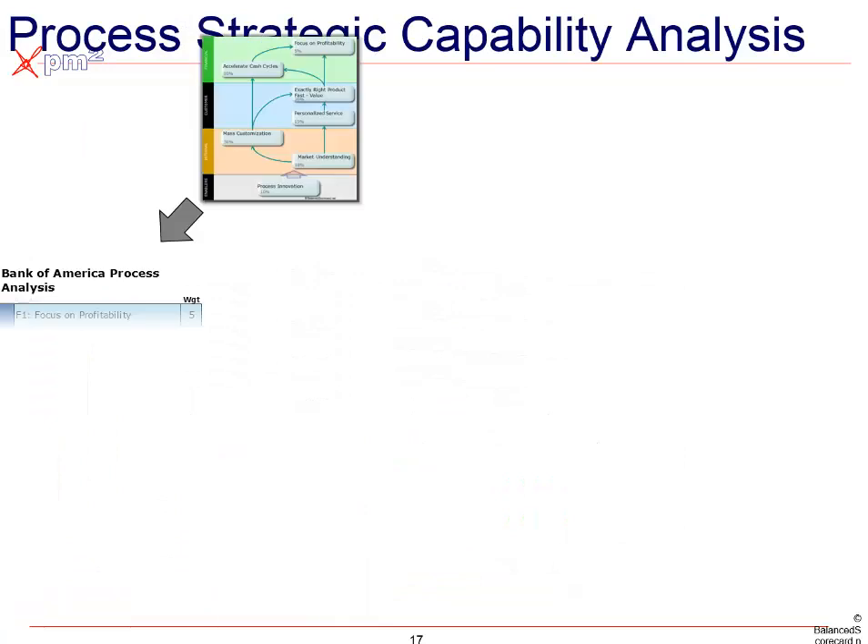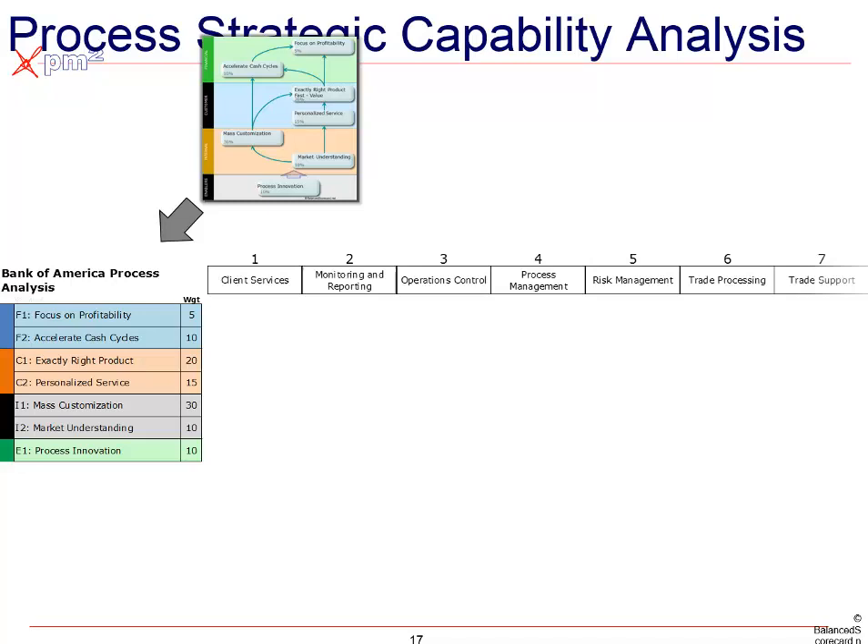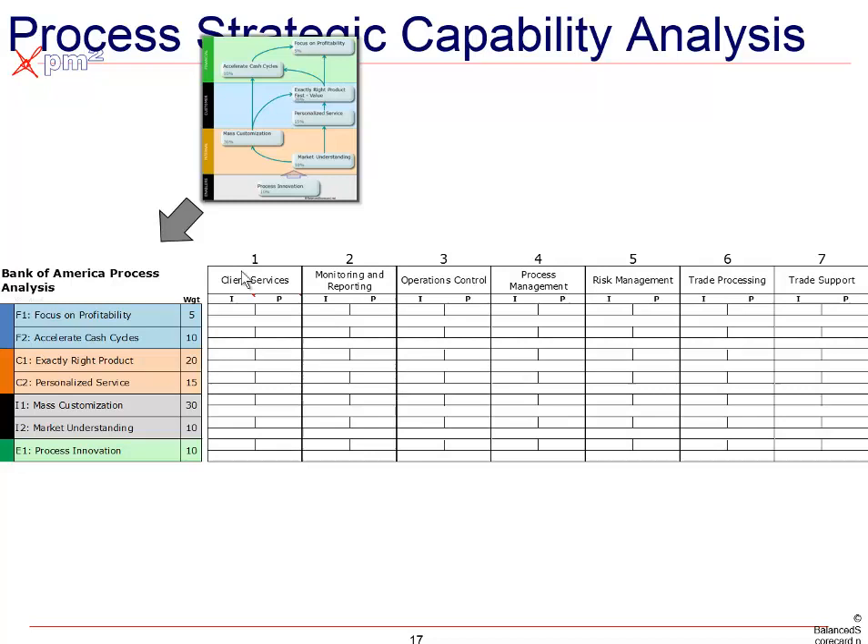So we should be able to do that translation. We should list those strategic objectives down the left side of a spreadsheet, and across the top are core processes. In theory, we should understand how each core process supports each strategic objective. A simple example would be a kid going to school — you may decide that math is important to your child and the process of homework is important to support getting a good math score. So there's a relationship between our processes and our objectives.